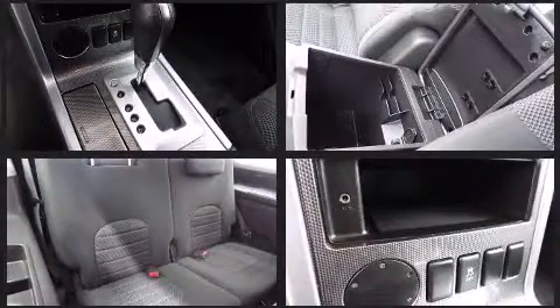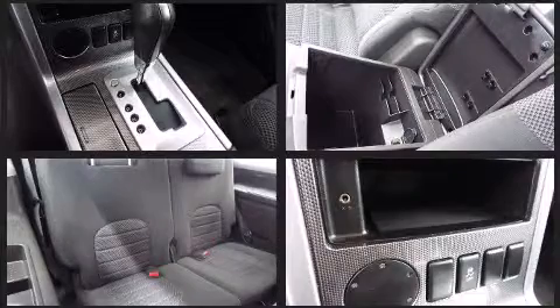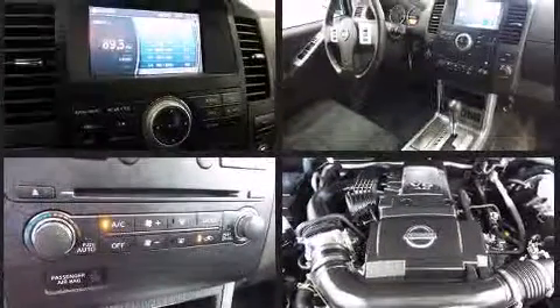Top features include air conditioning, a tachometer, a trip computer, skid plates, a roof rack, rear wipers and cruise control.